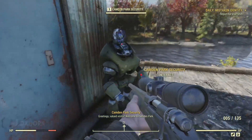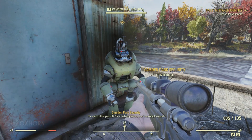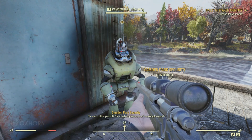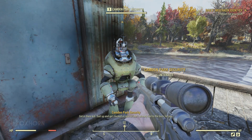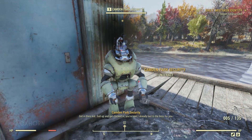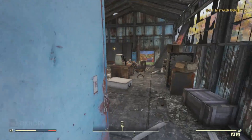The Protectron greets us: 'Greetings, valued visitor. Welcome to Camden Park. Is that you, kid? I'm afraid my beepers aren't working too good. Get in there, kid, suit up, and get clocked in. You're late. I already lied to the boss for you.' Okay, well, let's find a uniform and clock in.